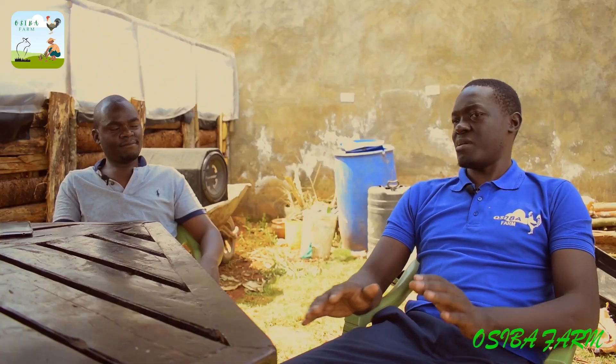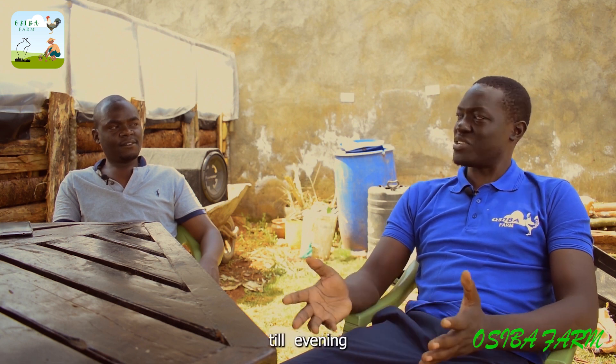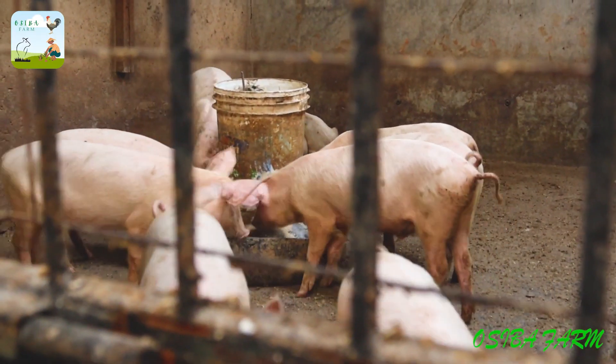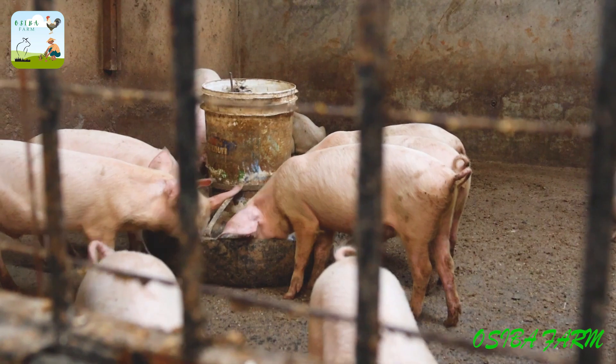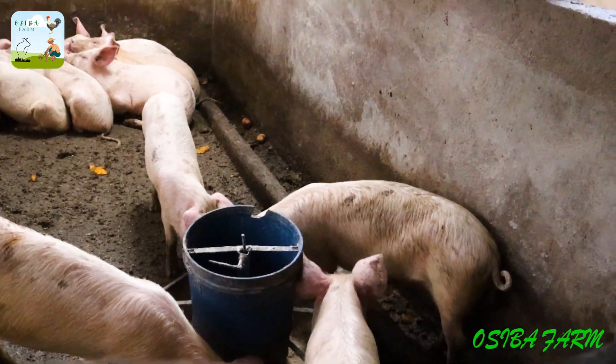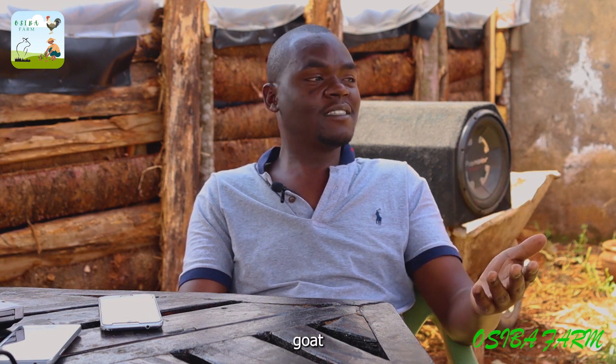As a farmer managing different types of activities, your daily journey is quite a job. The first thing you do in the morning is clean the pens, then do the feeding. After that, you manage the manure from the pigs and spread it on the farms. The rest of the day involves feeding the chicken, the goats, and the fish.